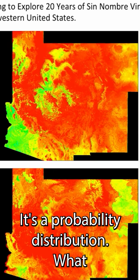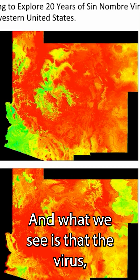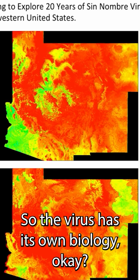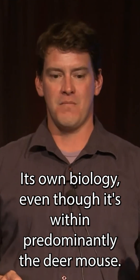It's a probability distribution. The main take-home is that we mapped both the mouse and the virus, and what we see is that the virus's distribution is nested within the distribution of the mouse. So the virus has its own biology, even though it exists predominantly within the deer mouse.